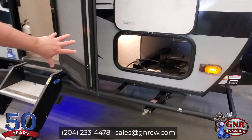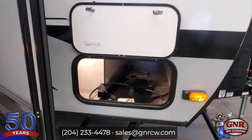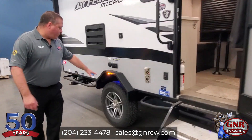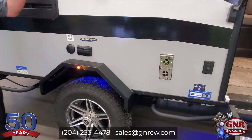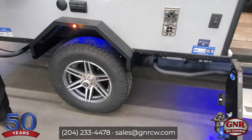Lots of storage as well — that's a full pass-through storage. What you're seeing in there is the table for the outside Blackstone griddle that comes with this unit. Off-road wheels — notice Goodyear. Jayco doesn't scrimp on anything. Goodyear Wranglers, and actually the spare tire matches it, believe it or not — aluminum rim, everything. So you've got some great ground clearance.